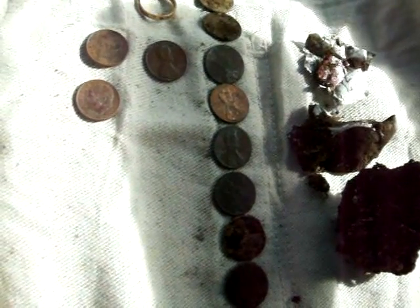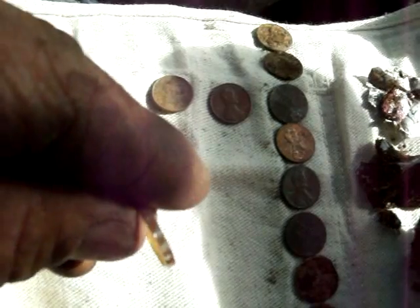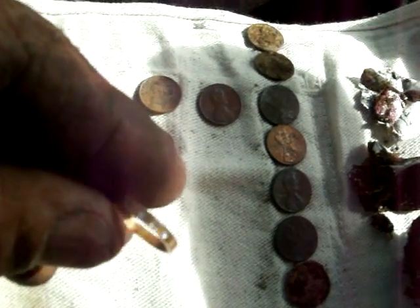There's the finds. Two clad dimes, one regular penny, nine zinc pennies, a little bit of trash, and a little junk ring from a bubble gum machine, I would assume.